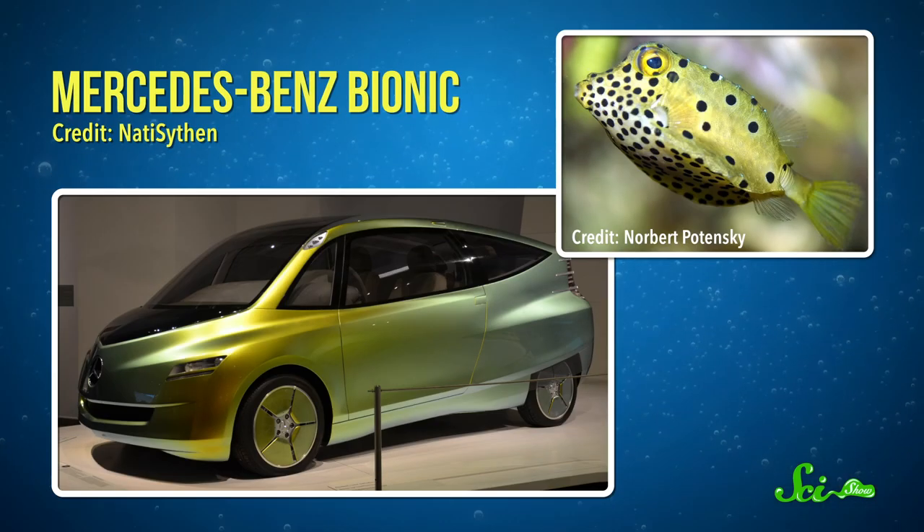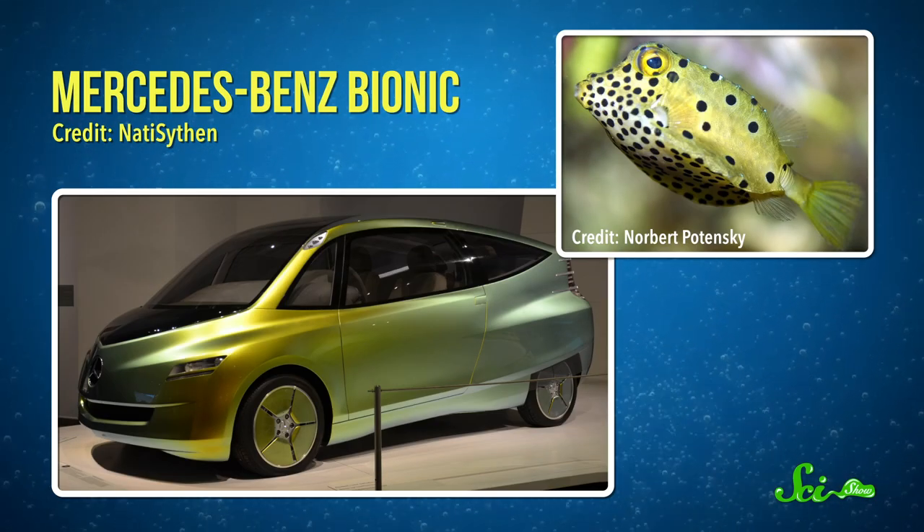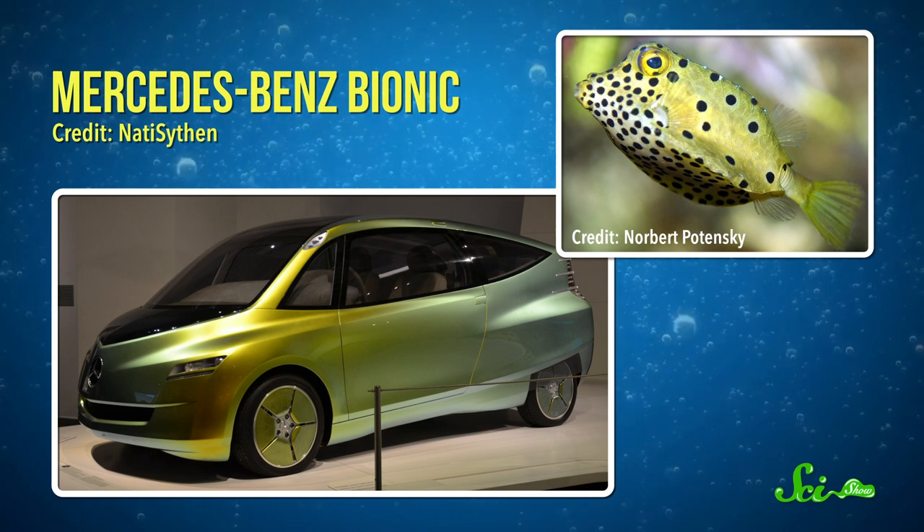They weren't the only ones intrigued by the idea that a creature shaped like a box could be both stable and nimble. Engineers at Mercedes-Benz even created a concept car modeled after the boxfish in the 1990s. The problem was, the researchers had missed one key detail. If those vortices were having a significant impact on the fish, they would make it too stable to turn quickly and dodge predators — and that clearly wasn't the case.